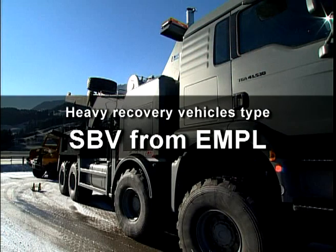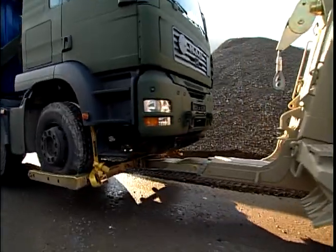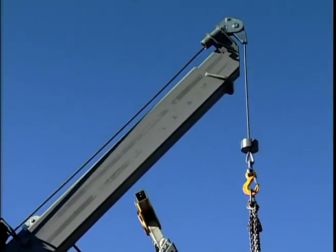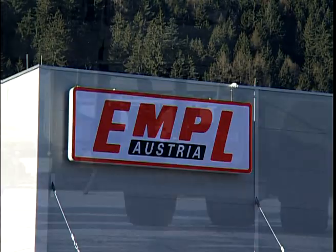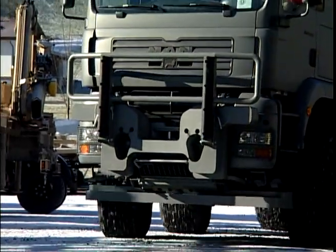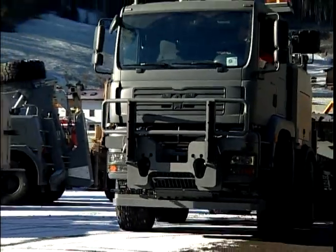Heavy Recovery Vehicles Type SBV from Empel. Empel is renowned worldwide for manufacturing high-quality recovery and towing vehicles, tailor-made to customer specifications.